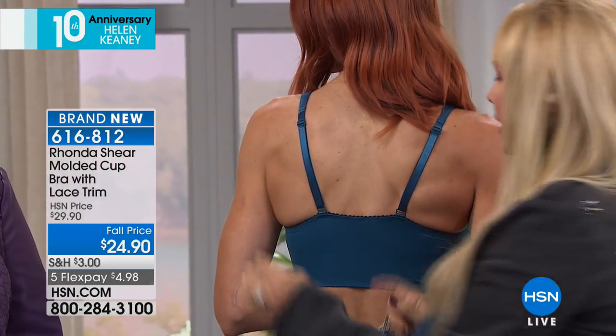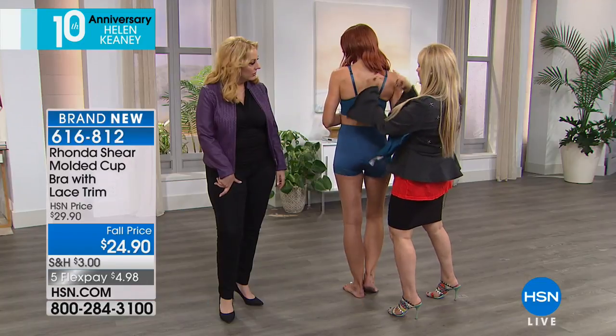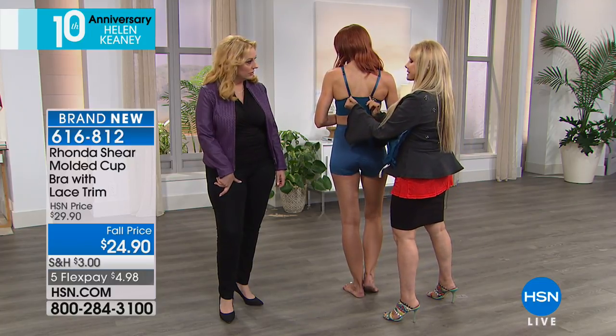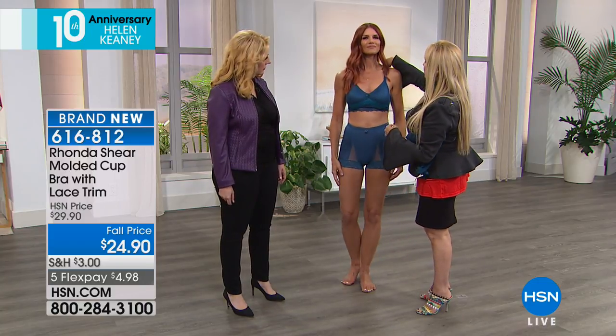As a bra expert, you'll notice something very interesting. You see how these straps are actually a little closer together? You'd think they'd be over to the sides, but they are a little closer together — this is how you get perfect support. The bra straps are more centered toward the center of your back, so when she turns around they're completely over the front, gently pushing her together and upward without underwire, without hooks and eyes.